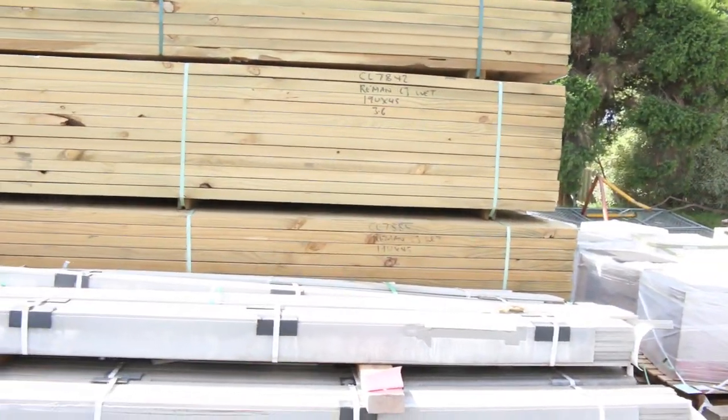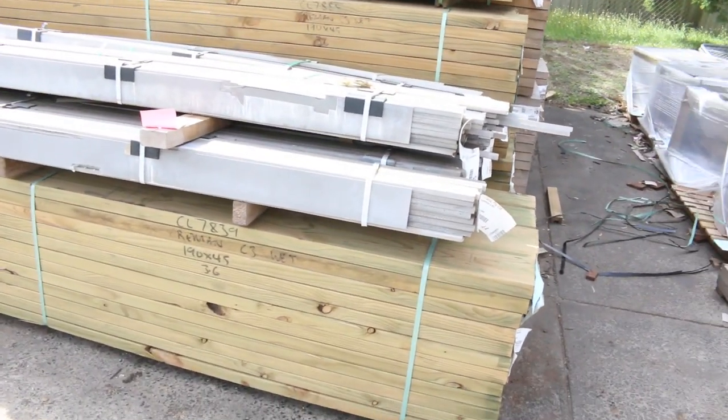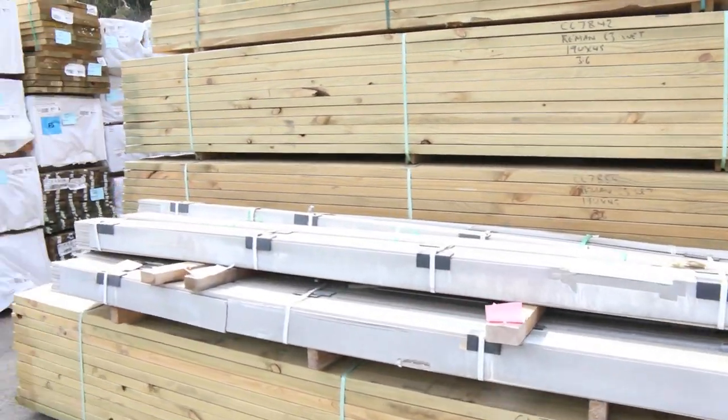We've also got some 190 by 45 treated sleepers in 4.2 metre and 3.6 metre lengths, and we've got some longer lengths a little bit later on as well.